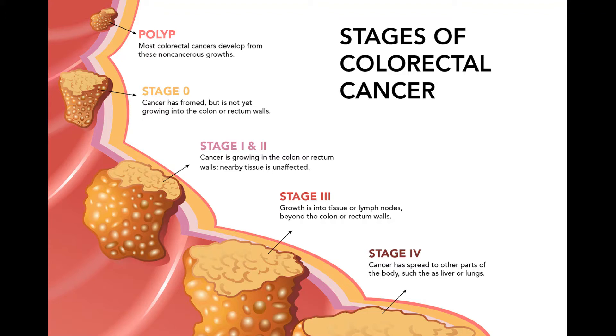Treating stage I colon cancer. Stage I colon cancers have grown deeper into the layers of the colon wall, but they have not spread outside the colon wall itself or into the nearby lymph nodes. Stage I includes cancers that were part of a polyp. If the polyp is removed completely during colonoscopy with no cancer cells at the edges of the removed piece, no other treatment may be needed.